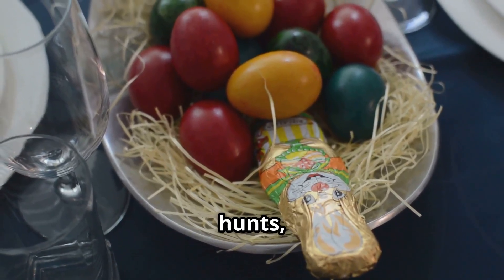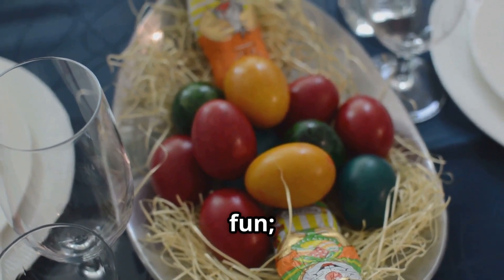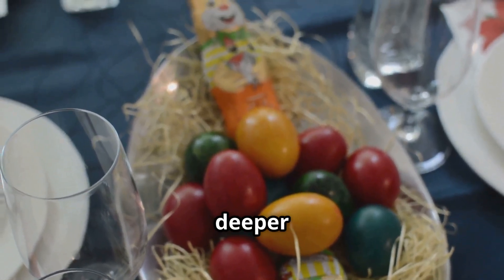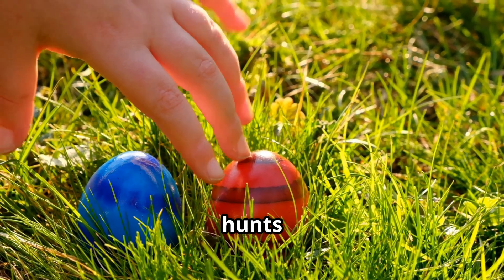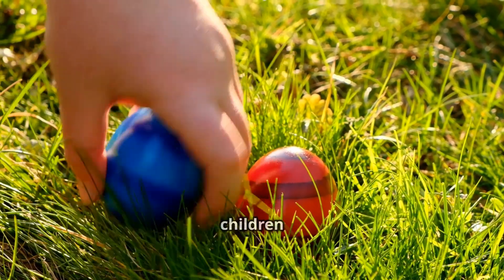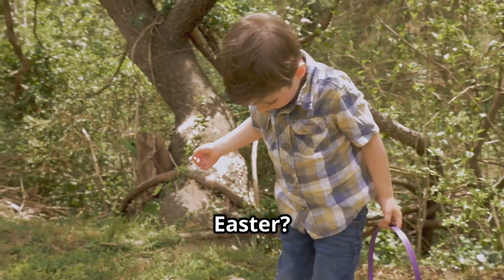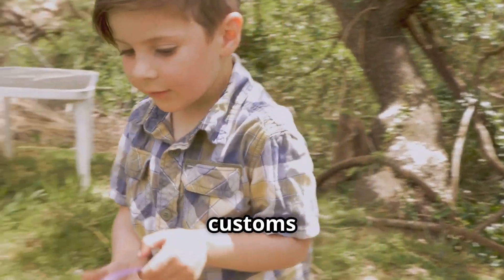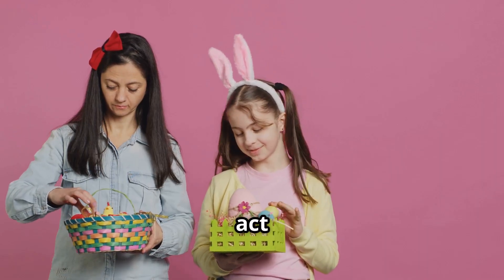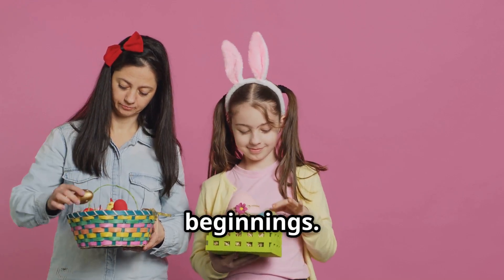That's why Easter is full of egg hunts, dyed eggs and of course chocolate eggs. These activities are not just fun — they are a way to connect with the deeper meanings of the season. The vibrant colours and playful hunts bring joy and excitement to both children and adults alike. Why do kids collect eggs on Easter? It's a tradition that has evolved over time, blending ancient customs with modern-day fun, symbolising the search for new life and new beginnings.